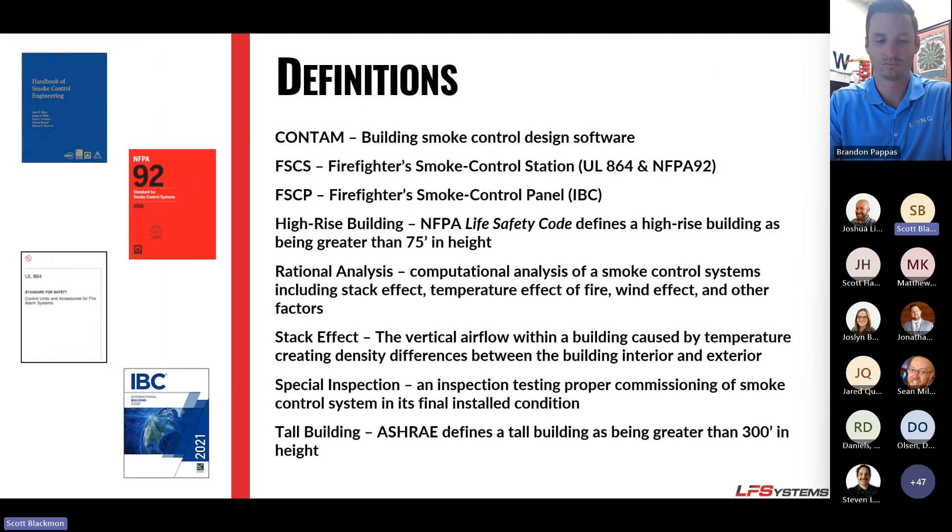We take our definitions, terms, and standards from ASHRAE, NFPA 92, UL 864, and IBC Section 909. Key definitions include CONTAM — your building smoke study software — and FSCS, your fireman's smoke control station. A high-rise building, according to NFPA, is 75 feet or more, though that can be lowered by jurisdiction — in Dallas it's 55 feet. Stack effect is your vertical airflow movement through a building. A tall building, according to ASHRAE, is 300 feet or more.